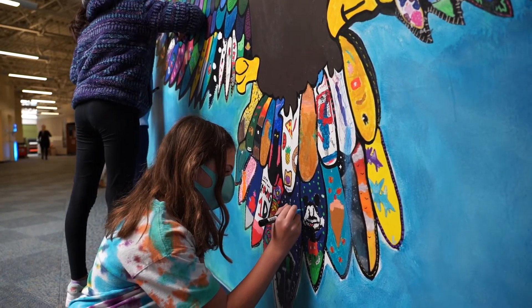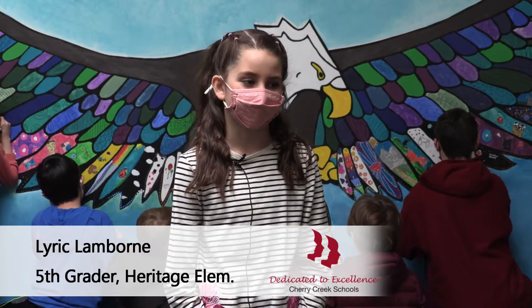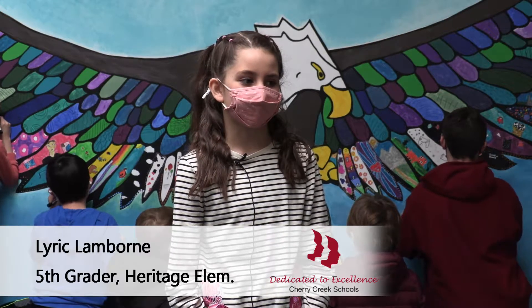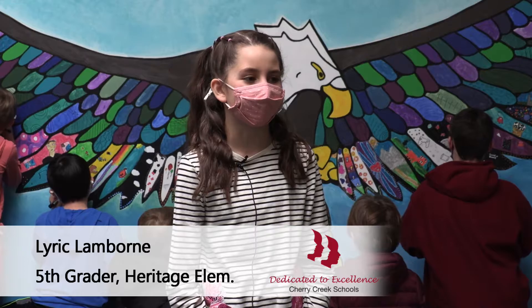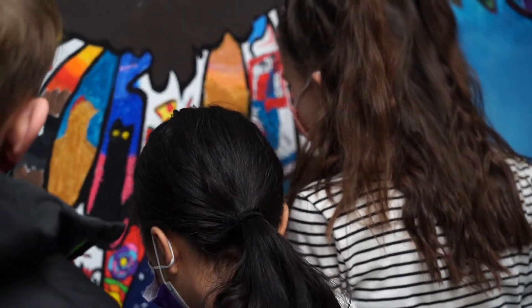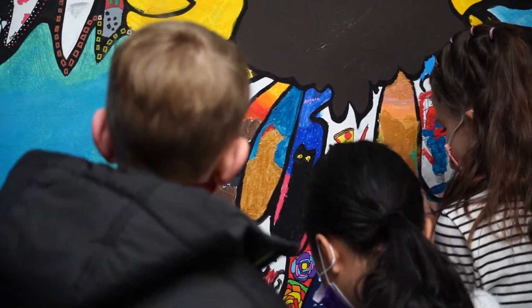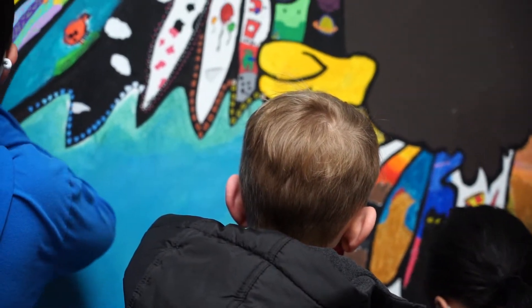I drew music because I'm a very musical person and it makes me really happy. Then for my other two feathers, I picked my pet cat — her name is Sunny, she's a little orange cat, and I love her a lot.